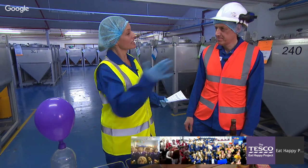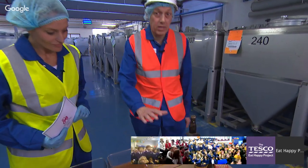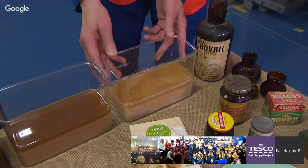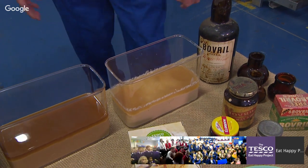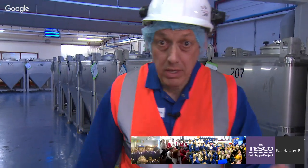Now, how does yeast turn into Marmite, Sinjin? Right — here is the yeast, how we get it onto the site. We receive it as a sort of thick, sloppy, sludgy liquid. It comes onto the site in about 26-tonne tankers, like petrol tankers. We put it through a process called autolysis where we heat it, and this is what comes out at the end of that process — a lot more liquid.